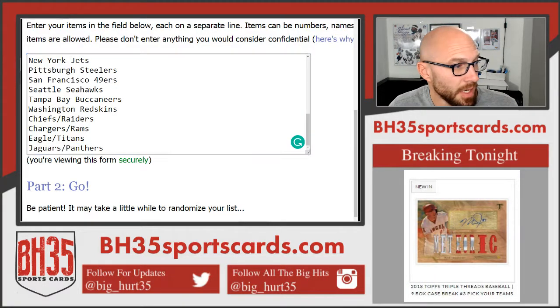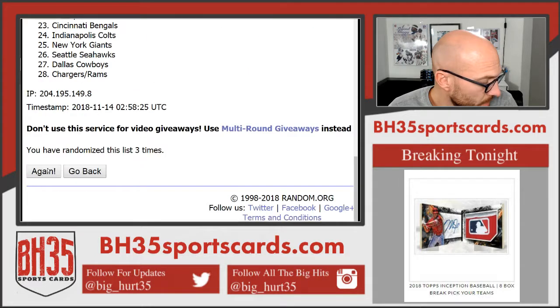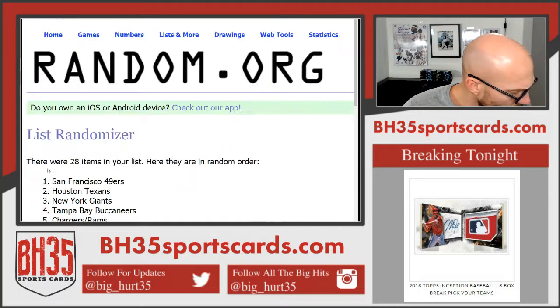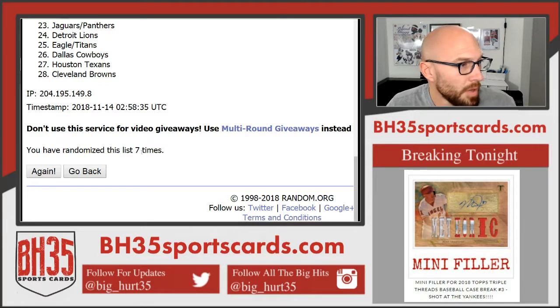Teams, seven times. One, two, three, four, five, six, and seven. Falcons on top, Browns on bottom.